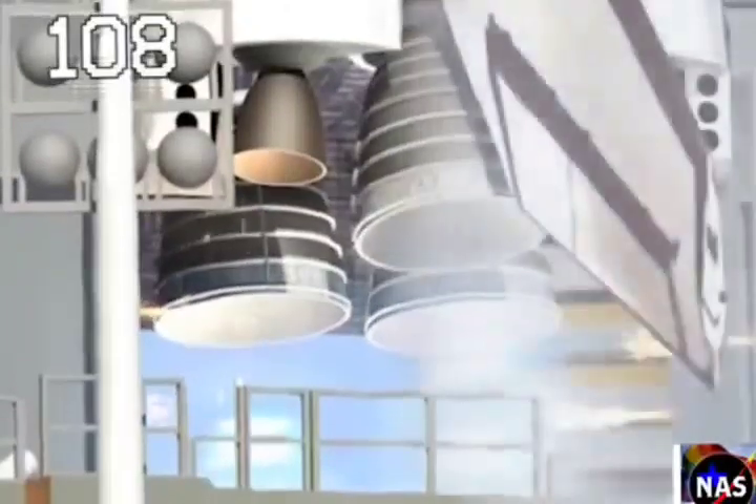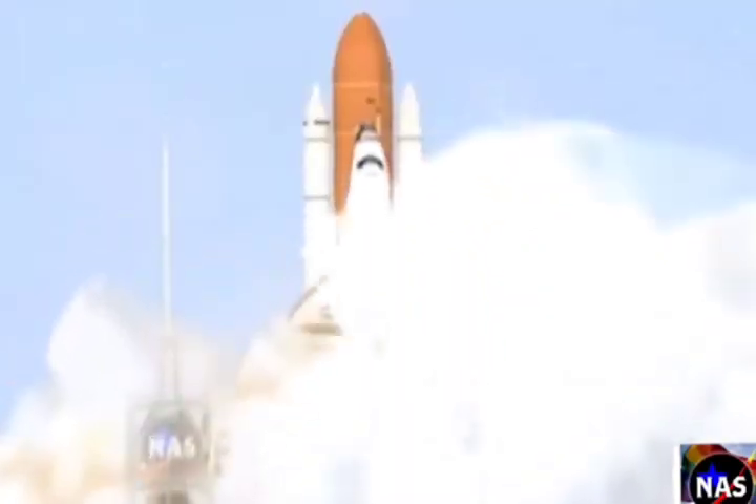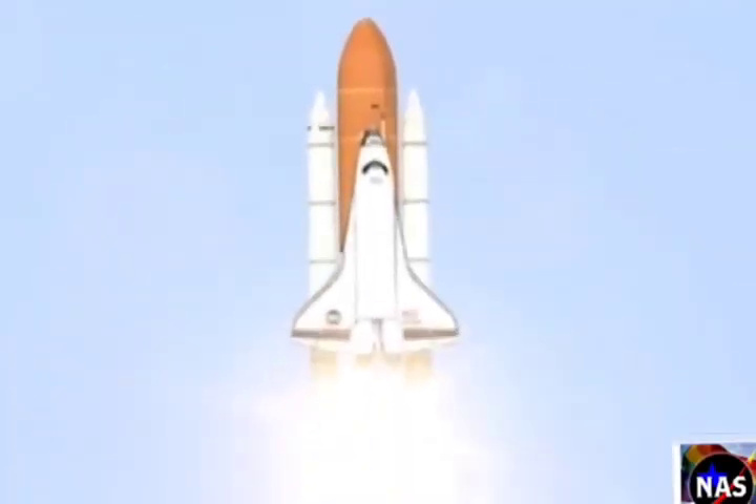3, 2, 1 — booster ignition and liftoff of Space Shuttle Endeavor on a 21st Century mission, placing Earth back on the map.